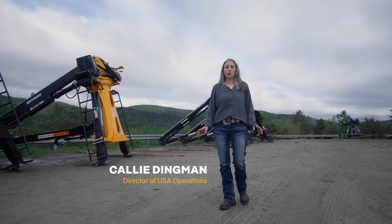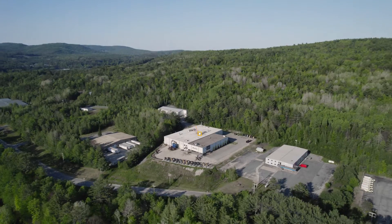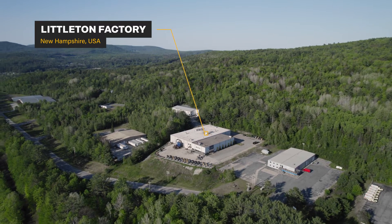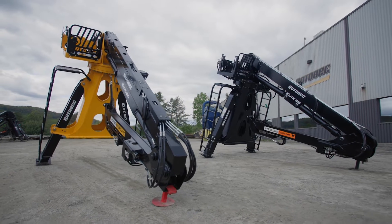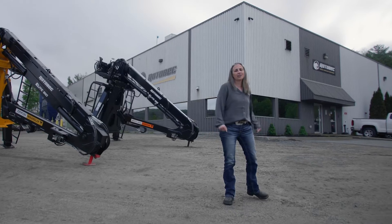Hello everybody. Today we will be touring our Littleton, New Hampshire Rotebeck factory. Here we build the 910 and the 915 Elite loaders. Come with me, let's go see the factory.